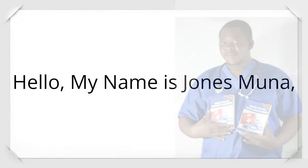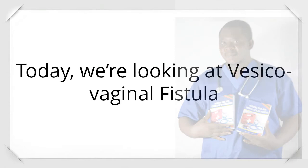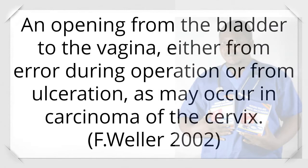Hello, my name is Jones Muna. Today, we're looking at vesicovaginal fistula — an opening from the bladder to the vagina, either from error during operation or from ulceration, as may occur in carcinoma of the cervix.